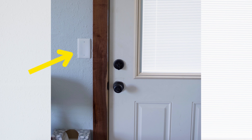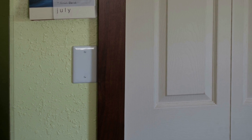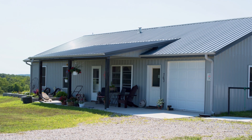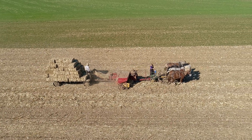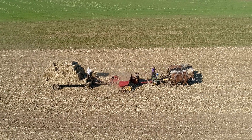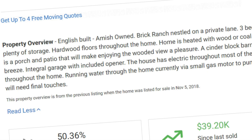Some Amish will build in an electric system and have a place for the switch to go. They're not using it for themselves, but in the case that they end up having to sell their home, it makes it more attractive to a non-Amish buyer. You may see that especially in a smaller or newer community where there's not necessarily a lot of potential Amish buyers. If you decide you need to leave, you'll actually see quite a few Amish-owned homes offered for sale online — you can see they're obviously Amish, and sometimes they're even described as an Amish home or farm.